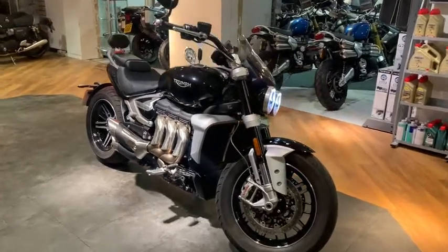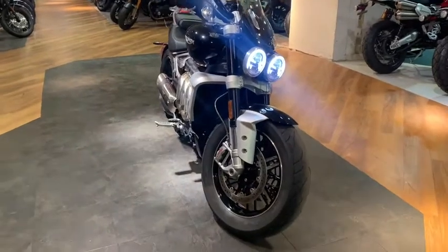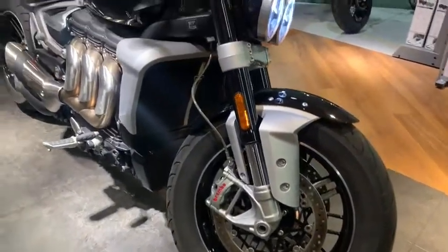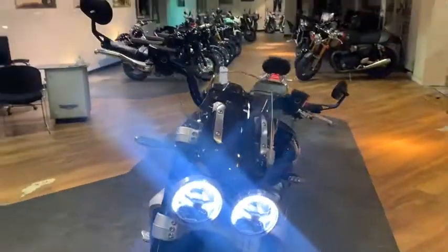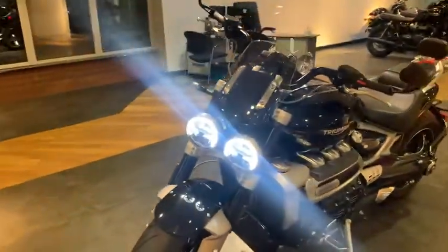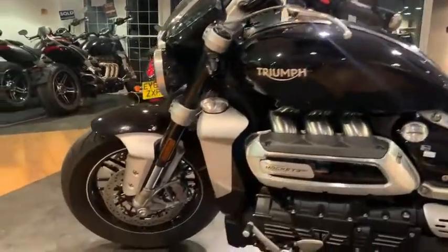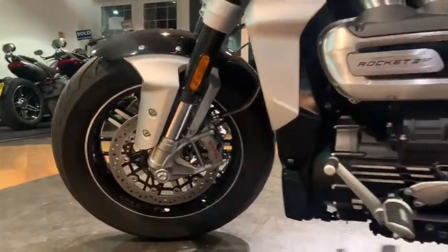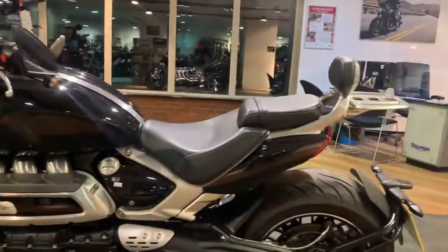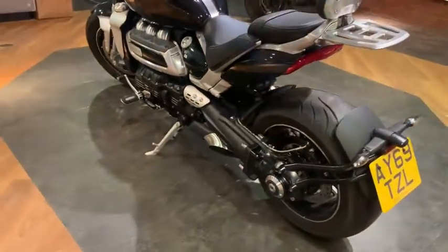Thank you for viewing this Rocket 3 GT here at Ling's Triumph. This bike is finished in phantom black. It has had one previous owner, which is ourselves, as it is an ex-demonstrator. It features a full service history and has 1,800 miles on the clock.